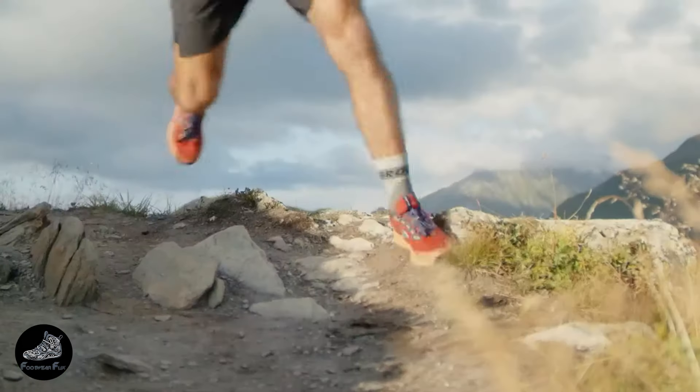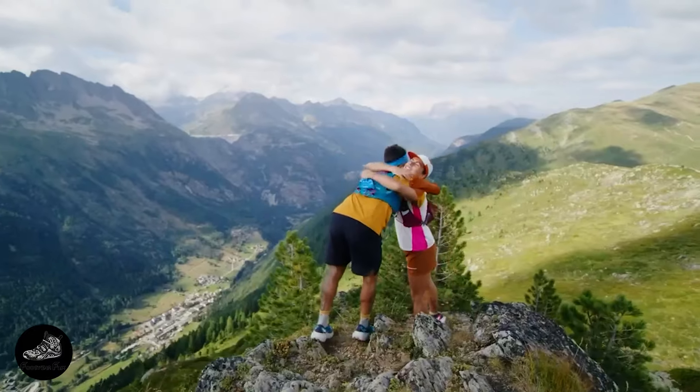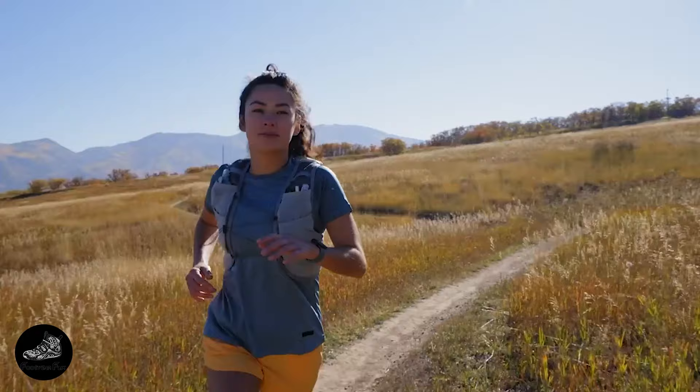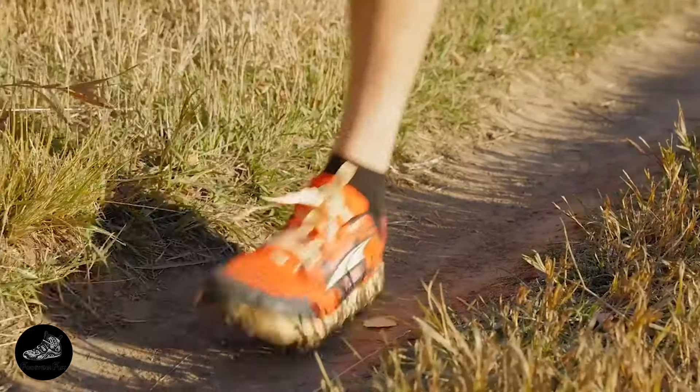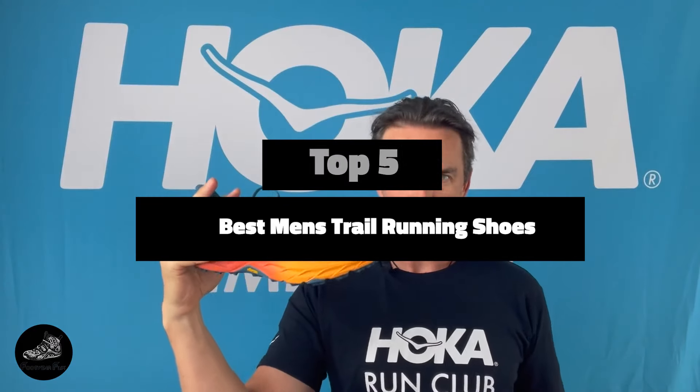Finding the perfect trail running shoe can make a huge difference in your comfort and performance on rugged terrain. Whether you're tackling rocky paths or muddy trails, having the right footwear is crucial. Today, we'll review the top five men's trail running shoes that combine durability, grip, and comfort. These shoes are designed to handle the toughest trails and provide the support you need to keep moving forward. Let's explore these top picks.